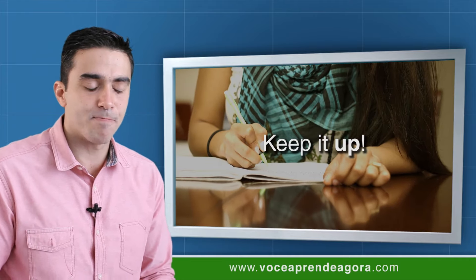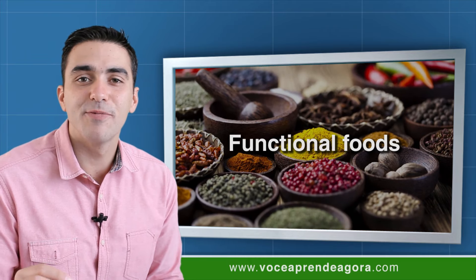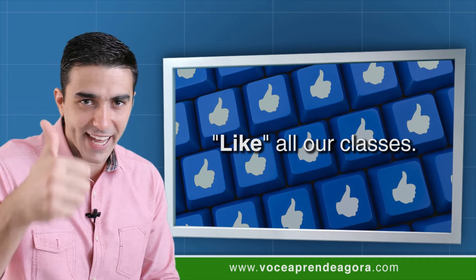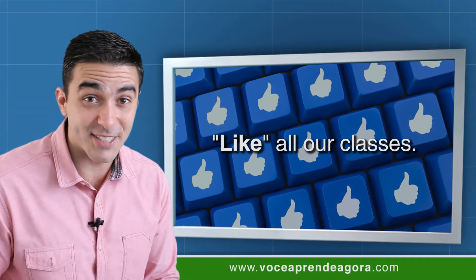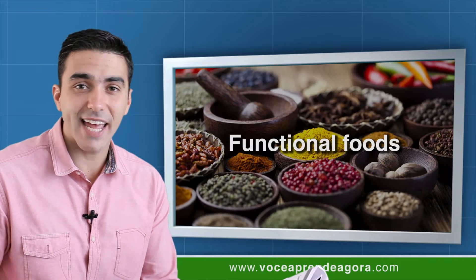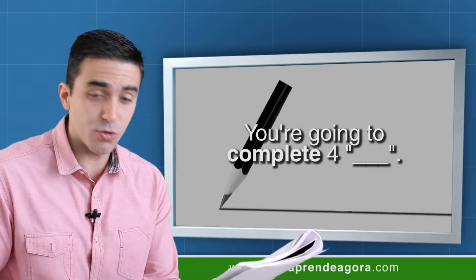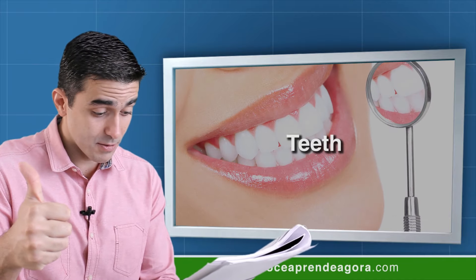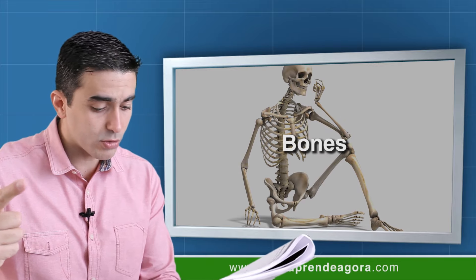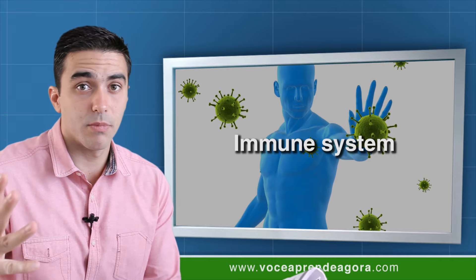Keep it up, keep studying. In this class we're going to talk about functional foods. Like all our classes, you are going to complete four spaces using these words — copy these words on your notebook: teeth, bones, blood pressure, and immune system. You're going to use these words to complete the text.